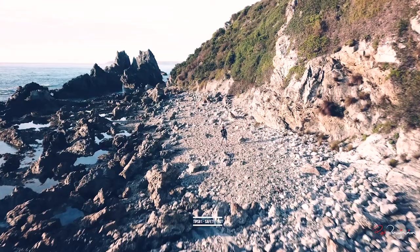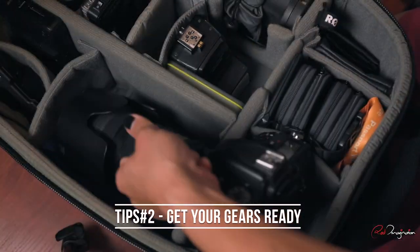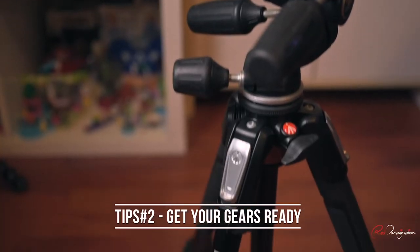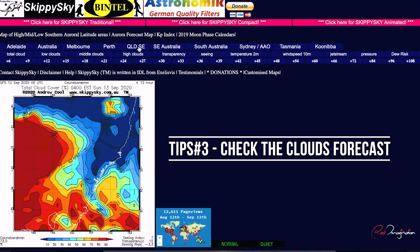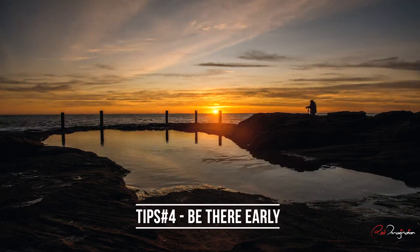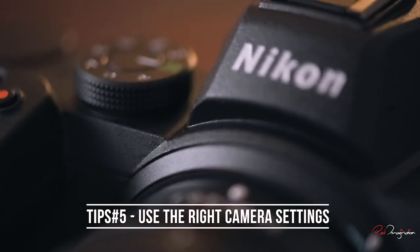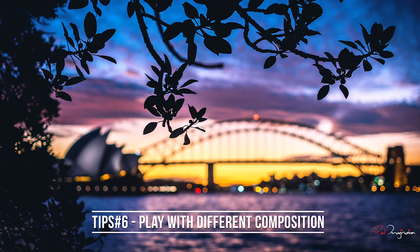Here's a recap of the six tips. Number one: know where you're going — safety first. Number two: get your gear ready the night before, and bring a tripod. Number three: check the cloud forecast. Number four, which is about the shooting: be there early. Number five: use the right camera settings for your purpose. Number six, the last one: play with different compositions.